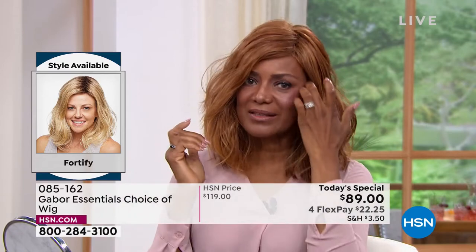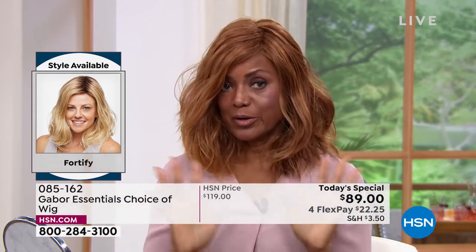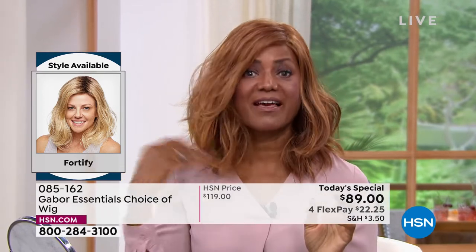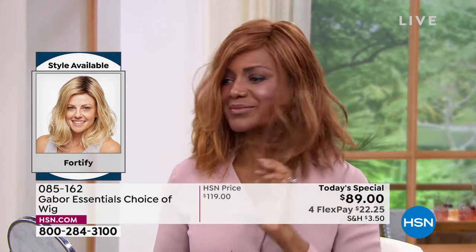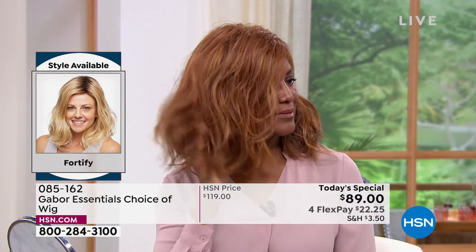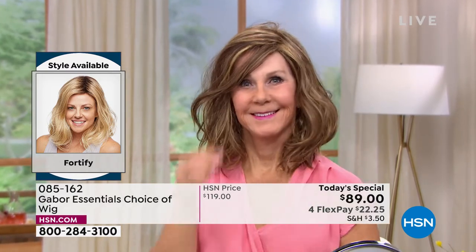Oh my goodness — that's just incredible! Whoever buys this wig, you're just ready in a few minutes and looking good. I love that. This is such a youthful look — that's the look you see on young celebs, that sort of beachy wave that you know took hours and professionals to get.